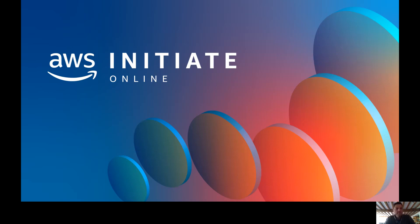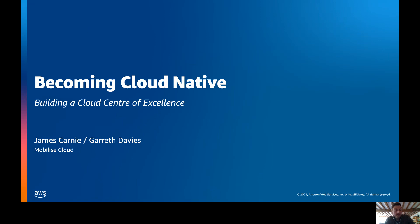Hello and welcome to AWS Initiate Online. My name is James Carney. I'm the CTO here at Mobilize Cloud, and along with my colleague Gareth Davis, who will be joining us shortly, I'm going to talk to you today about becoming a cloud native and building your own cloud center of excellence.